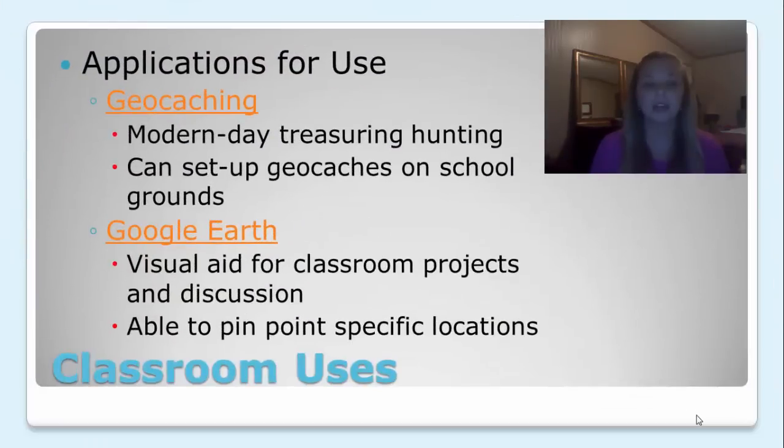Some very important applications used very often and useful in the classroom are geocaching and Google Earth. Geocaching is modern day treasure hunting. Basically, you can set up geocaches around the school and use it. We're going to look at the website for geocaching.